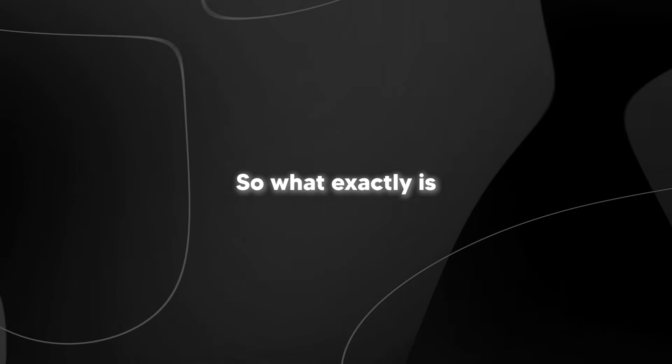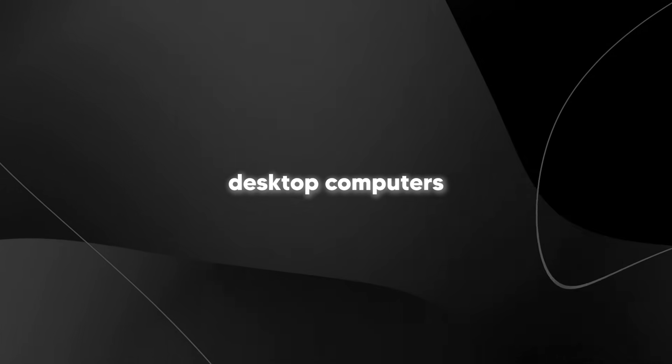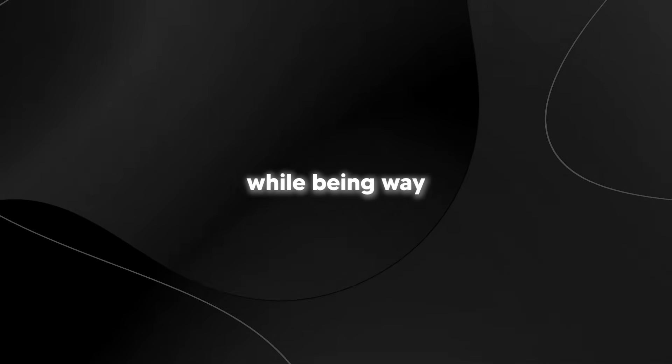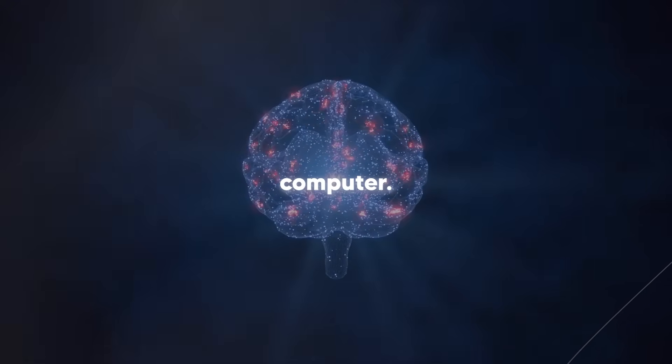So what exactly is spiking brain? Think of it this way: current AI models are like those old desktop computers from the 90s that would heat up your entire room and sound like a jet engine. Spiking brain is like if someone took that same computer and turned it into a smartphone that barely uses any battery while being way more powerful.